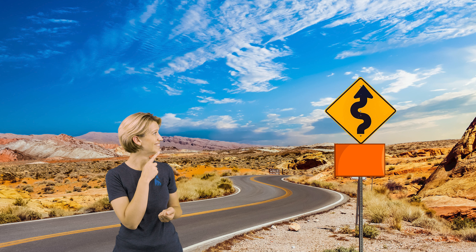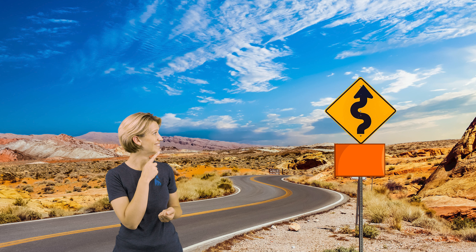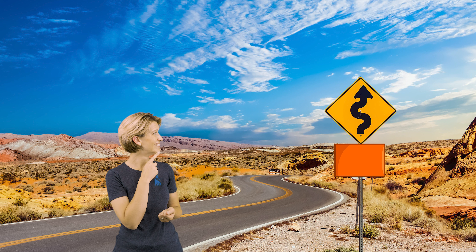Great job! I'm so glad that we found that final shape — we don't want to leave any of the shapes out, do we? Let's go over the shapes that we found today one last time. Here we go: we found trapezoid, triangles, squares, circles, ovals, lots of rectangles, our silly little diamond — I'm glad we didn't forget that shape — and of course our really funny-looking raindrop. That is a fun shape, isn't it?